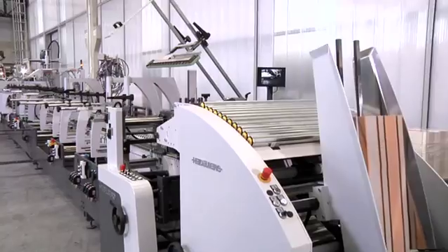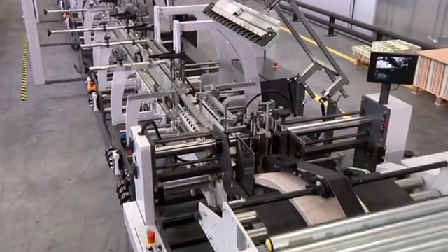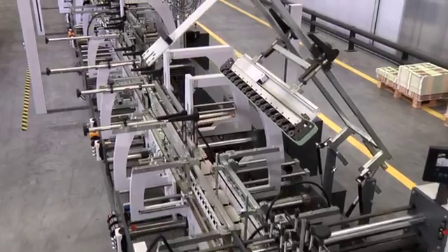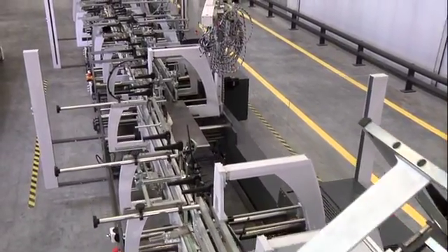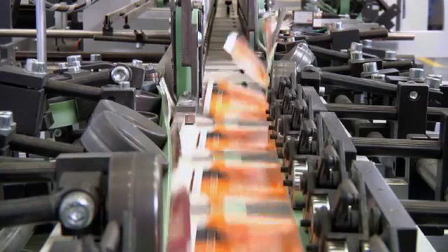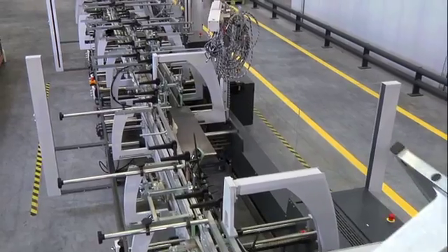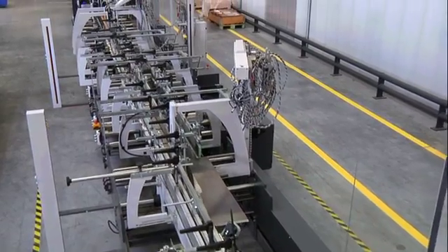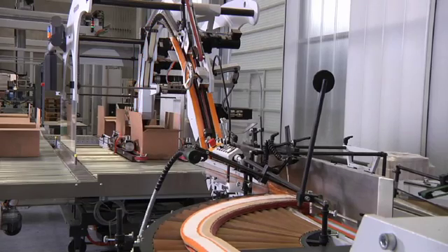The packaging market is becoming more and more demanding. Competition has intensified, runs are getting shorter, and the pressure on costs continues to grow. At the same time, the call is for machines which are even faster, even more sophisticated, and even lower priced — whether the customer requirement is for long runs, the processing of elaborate cartons, or frequent changeovers.